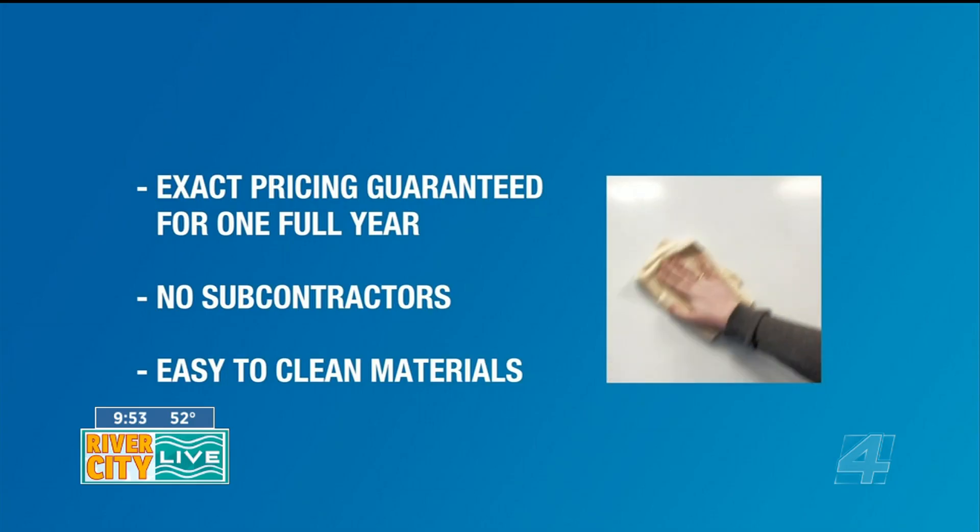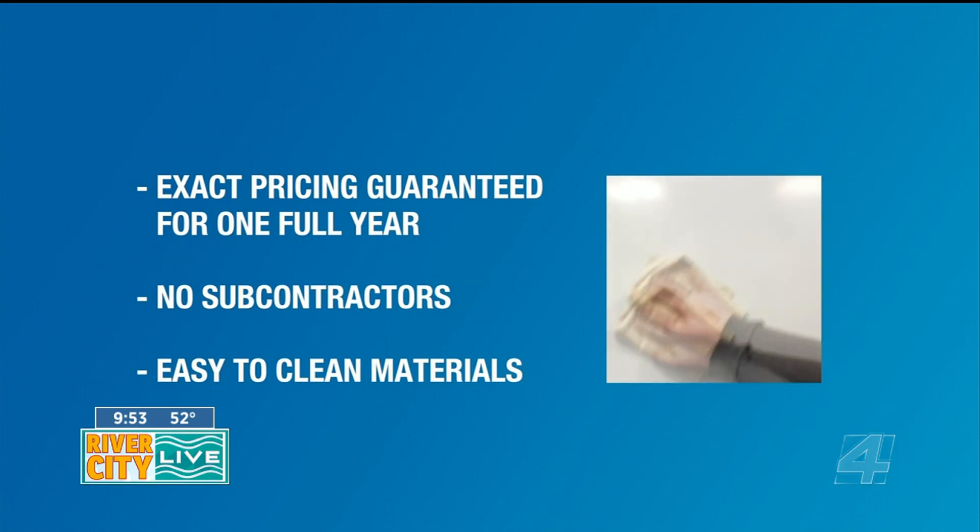So why does acrylic make it so easy to clean? Because it's a non-porous material, meaning everything's going to swipe right off the surface. You don't have to worry about using any abrasive chemicals or scrubbing away at it. It's super easy to clean, so you get way more time back into your day.